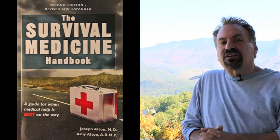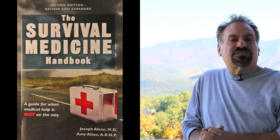Together with my wife, Amy Alton, a nurse practitioner, we're the authors of a three-category Amazon bestseller, The Survival Medicine Handbook, the New York Times bestseller, The Ebola Survival Handbook, and even the designers of the new board game, Doom and Bloom Survival, recently named as the Prepared Family Blog's Teaching Preparedness Resource of the Week.